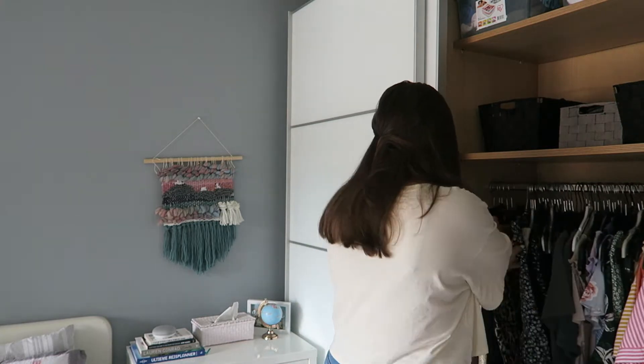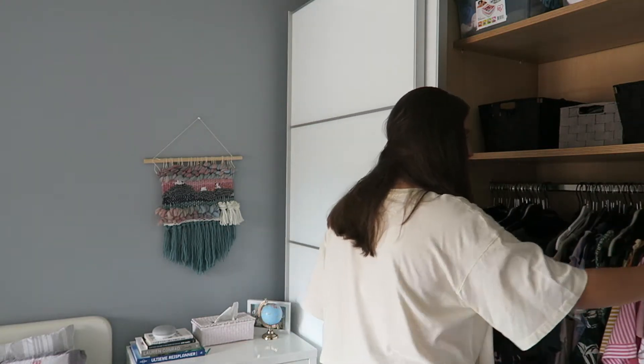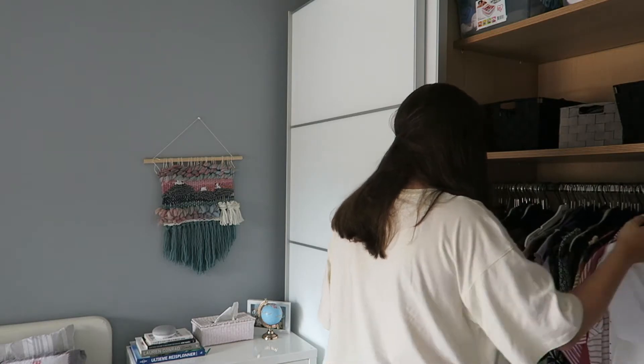I used to struggle quite a bit when trying to figure out what I was going to wear to the airport — it was always such a hassle. I would usually leave early in the morning or really late in the evenings and have no idea what to wear. To avoid this from happening over and over again, I've created seven basic outfits you can recreate when heading to the airport so you always have an outfit ready to go.